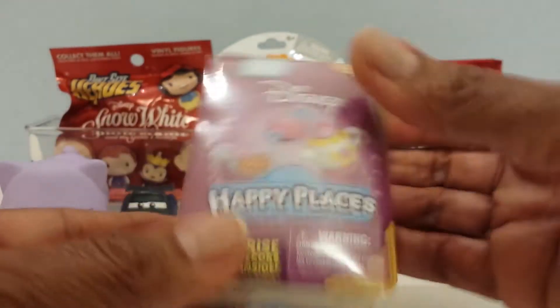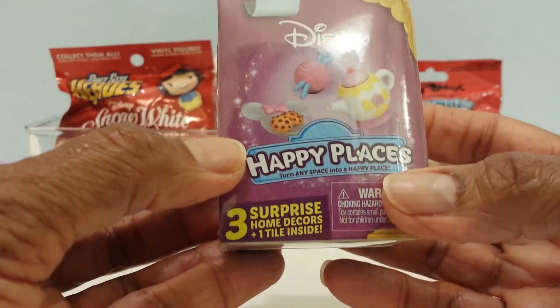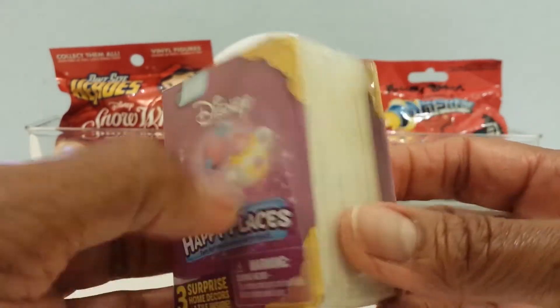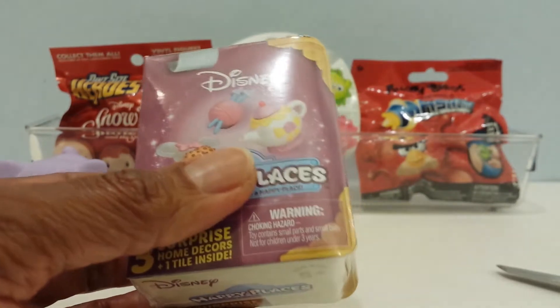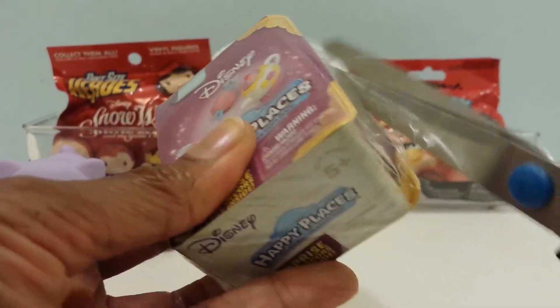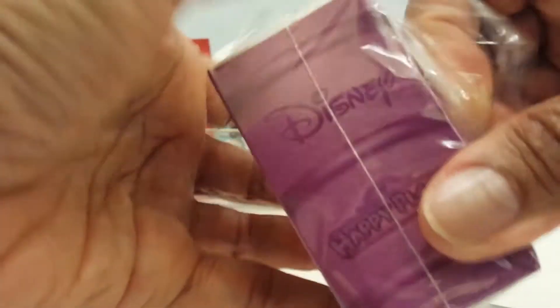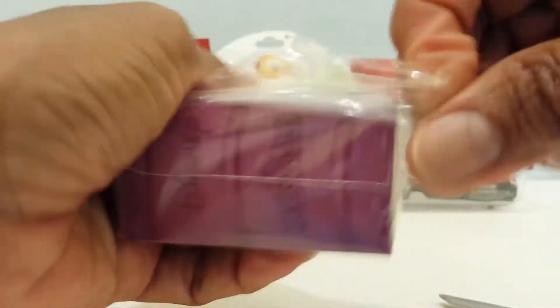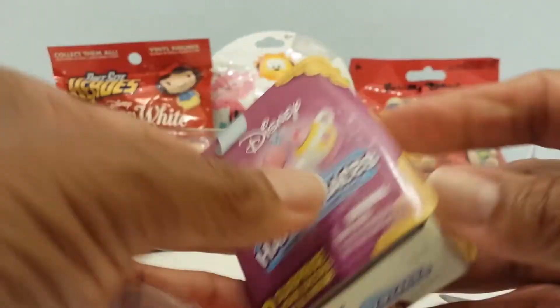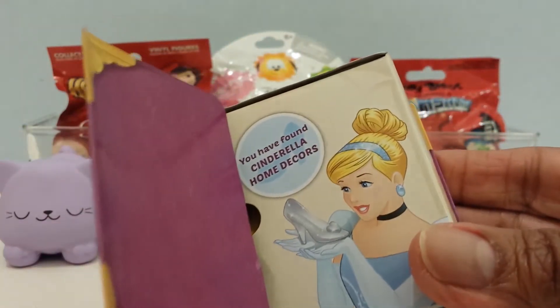Next up is the Disney Happy Places. There are three surprise home decors and a tile inside, in the style of Minnie Mouse, Cinderella, and Belle. I think this time around I would really like to have Belle, but let's see who I get — they're all so cute. I have Cinderella.